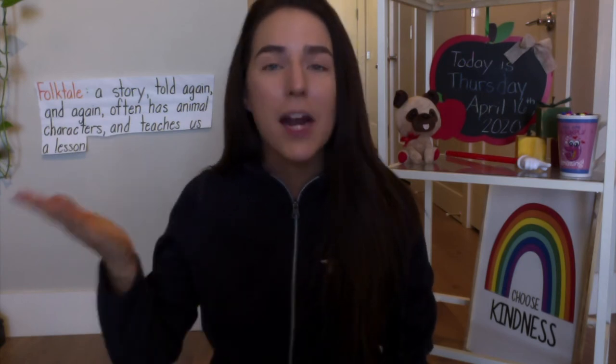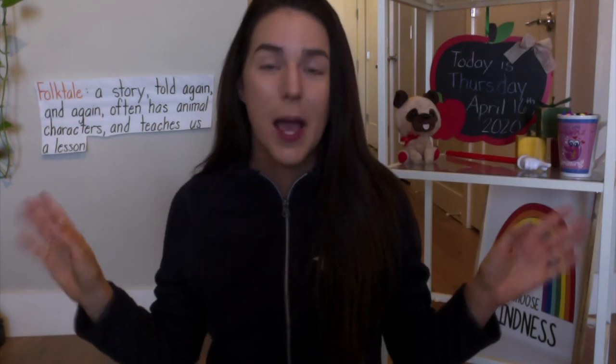Today we're going to be talking about those two parts of a folktale. They often have animal characters, and something important about these animal characters is that the animals do things like us — they have human characteristics. So maybe they wear clothes like us, maybe they live in houses like us, and maybe they're talking. Animals can't really talk like us in real life, so that helps me figure out they must be part of a folktale.